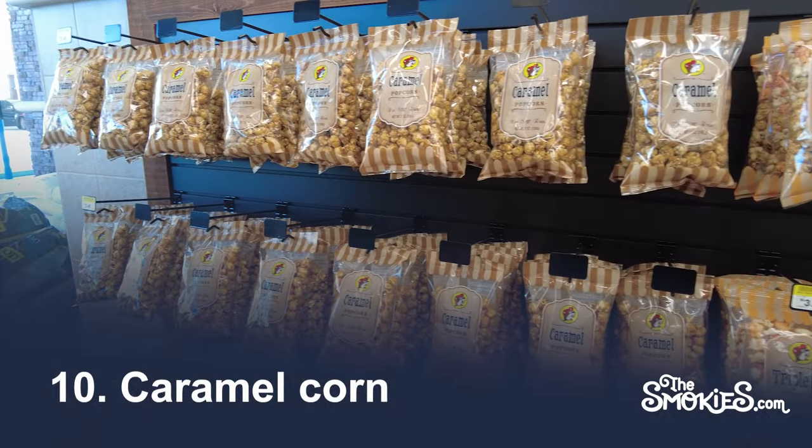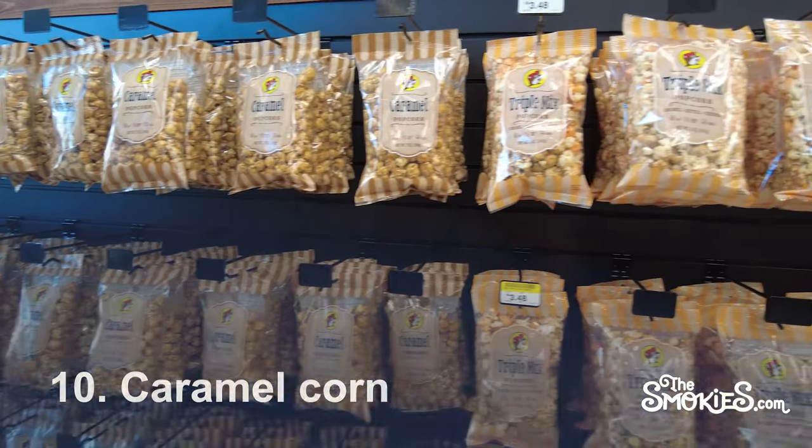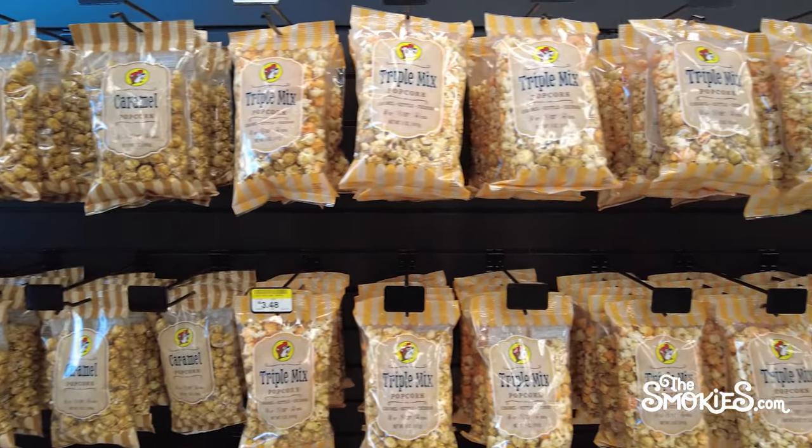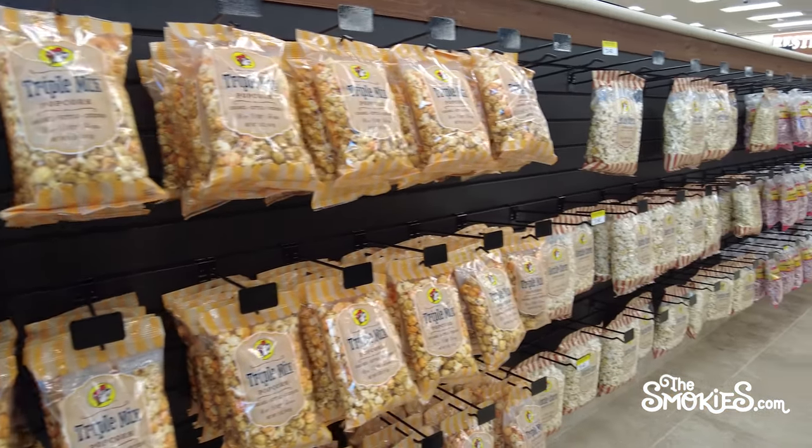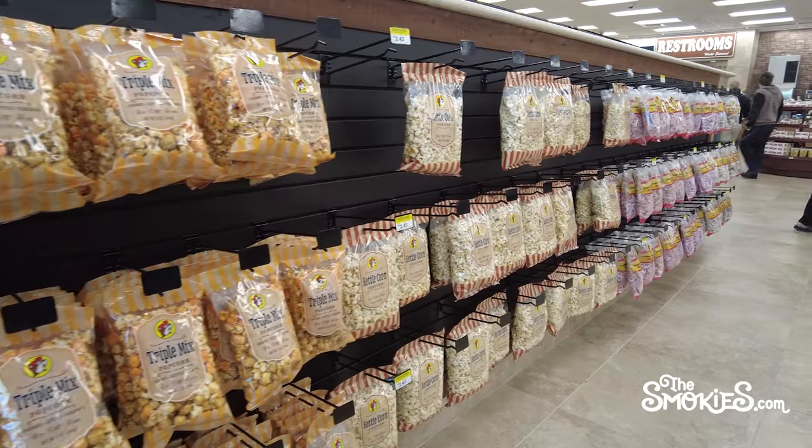Number 10: Caramel Corn. It's a high floor, low ceiling kind of snack. Is it possible to mess up caramel corn? Good, satisfying, sweet, crunchy, not life-changing. It's a good road trip snack.